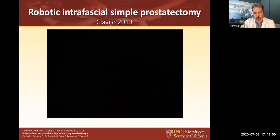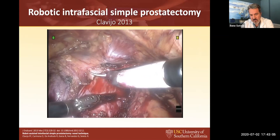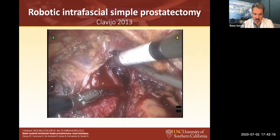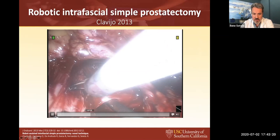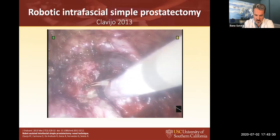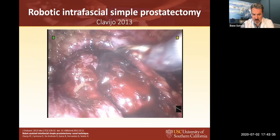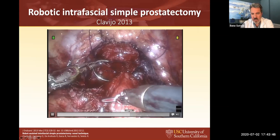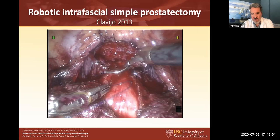This shows the intrafascial dissection — like a radical intrafascial but preserving the seminal vesicles. You can leave a beak but you preserve all the fascias. Peeling all the fascias of the prostate, leaving a long urethral stump, then doing anastomosis — you can see all the bundles and all the fascias are preserved. After anastomosis, an anterolateral reconstruction is performed.